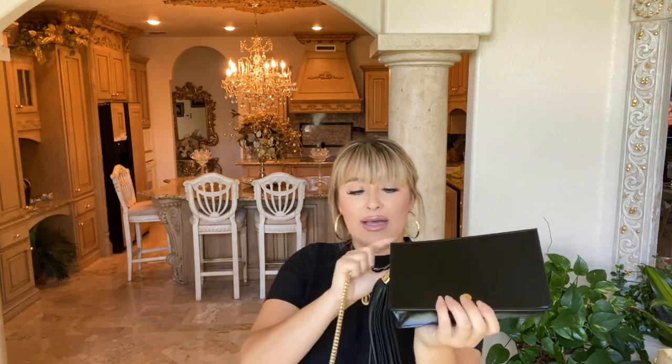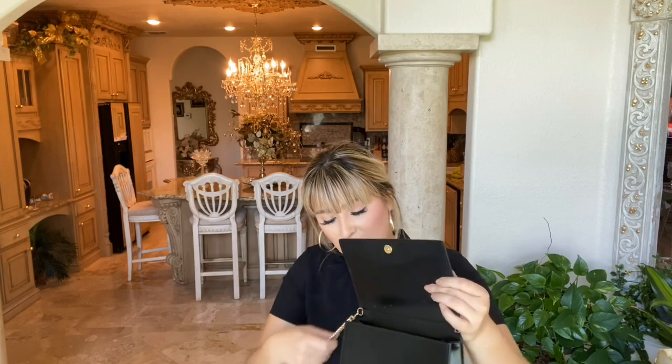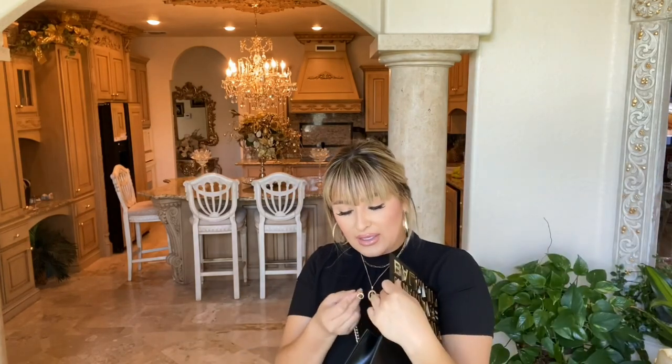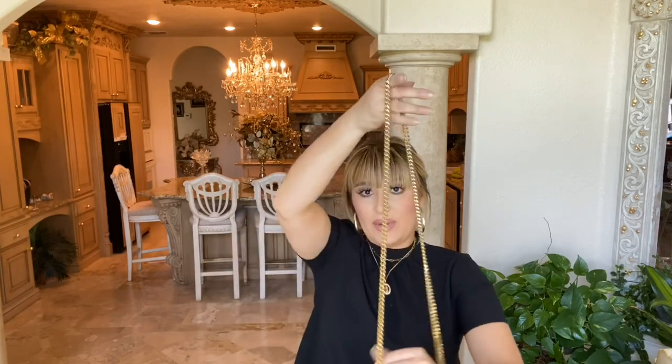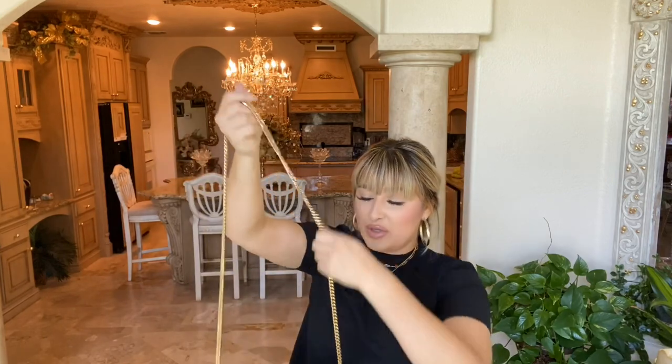They probably didn't know that I have the exact same bag in a different color. Even though I'm not happy with this chain at all, I may just use the blue one's strap and hook it onto here. You can use it as a clutch or you have the option of just taking off the strap. I went ahead and put it on the back and I am going to show you some mod shots.